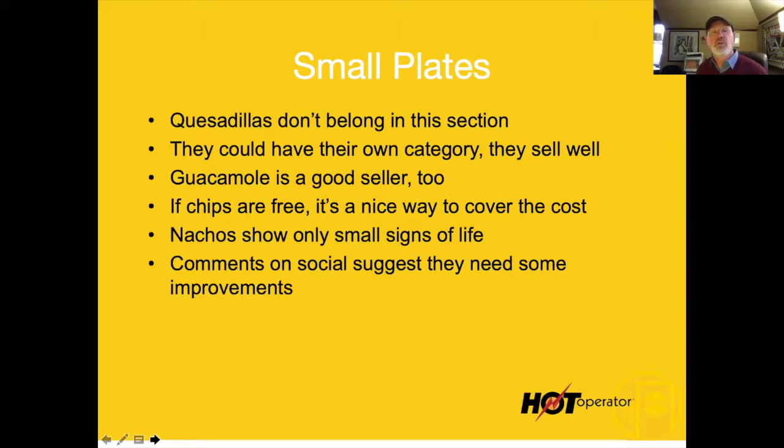The guacamole is a good seller too. If the chips are free, this is a great way to cover the cost of chips. I don't know who invented giving away chips at Mexican restaurants, but it's just crazy. In Mexican-seeming restaurants, if you sell a taco you pretty much have to give them some chips to go with it.